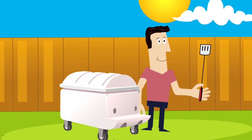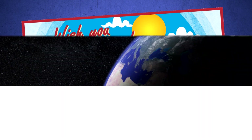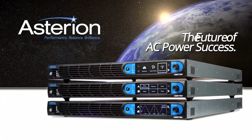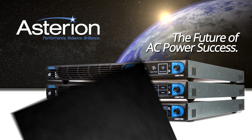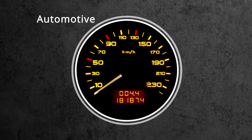Now with Asterion, you have just the tool you'll need — whether you're developing new products, solving problems in production, or tasked with coming up with a new test sequence on the development team's latest chip design.